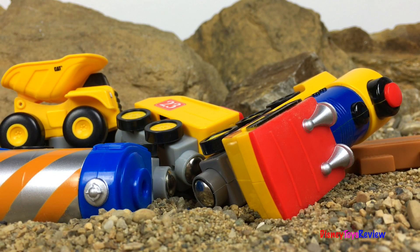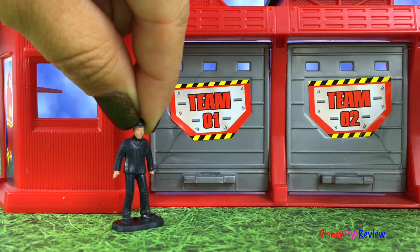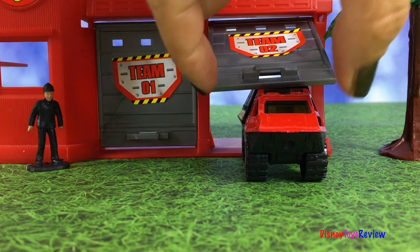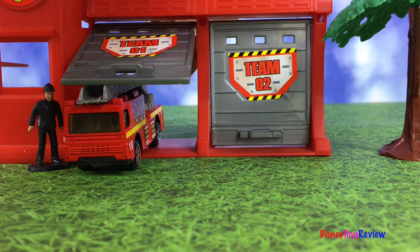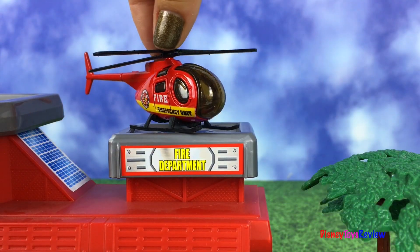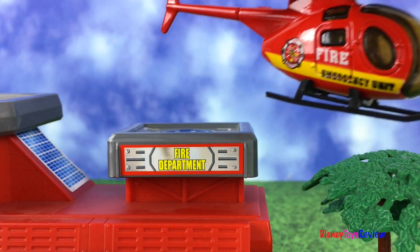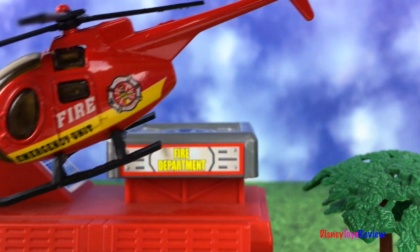Oh no, there's been a train accident! We better call for help. We need to send out the rescue team. Team one and team two are on the way!